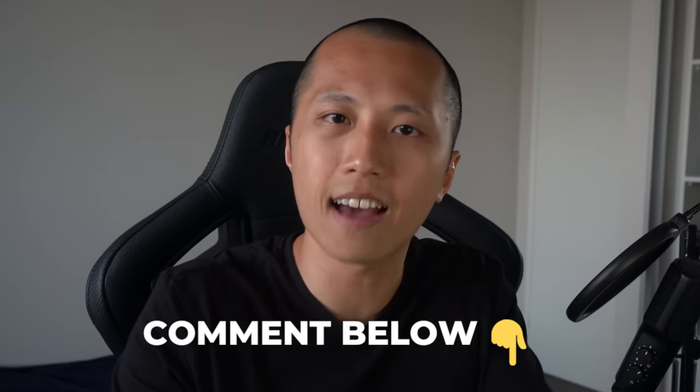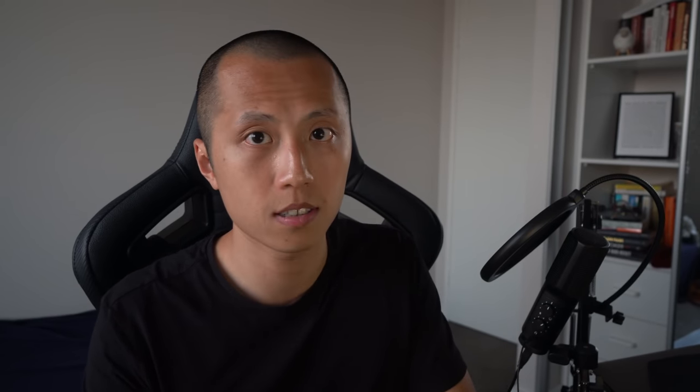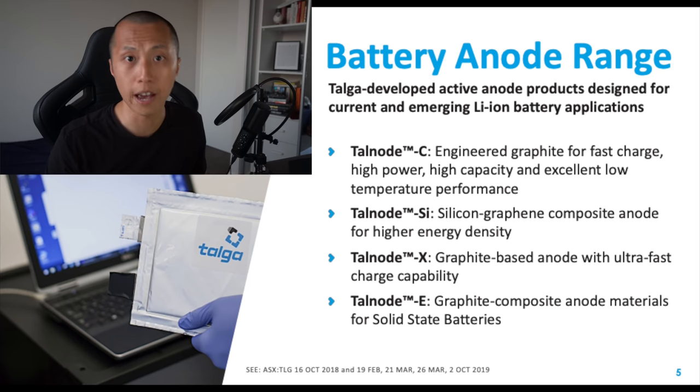Let me know what you think of that in the comments below. With Talga, I am not worried at all. Novonix currently don't have a working silicon graphite anode product — Talga does with Talnode-SI. As a matter of fact, Talnode-SI is currently in trial with multiple customers right now, according to a recent interview with Mark Thompson, the CEO of Talga. Ultimately, I'm not worried about any of my positions because I feel really comfortable with my story right now, and to be honest, nothing has changed.